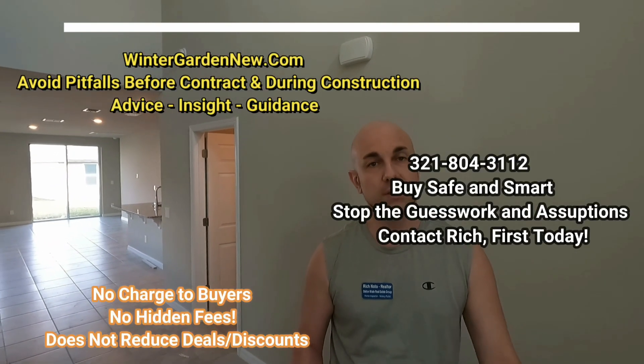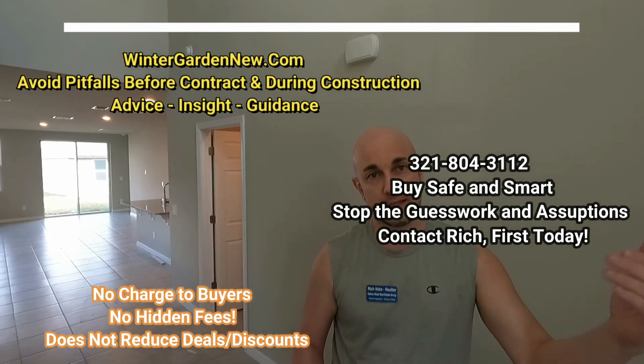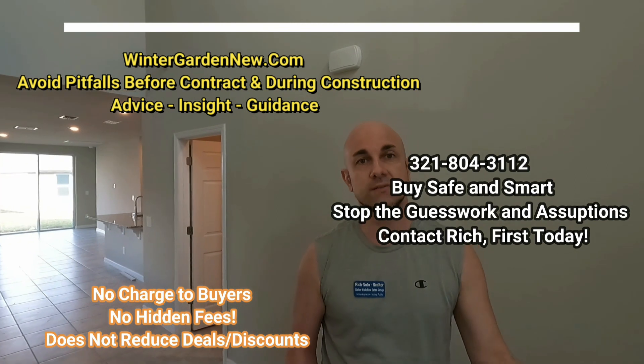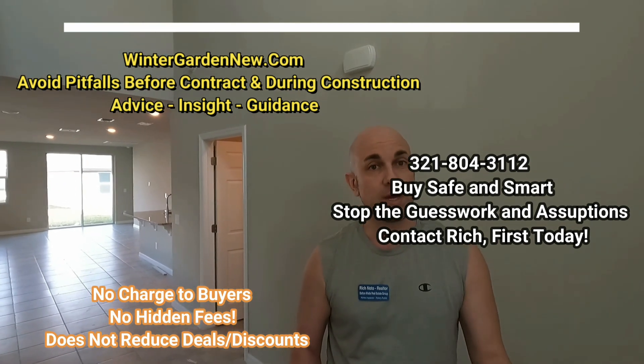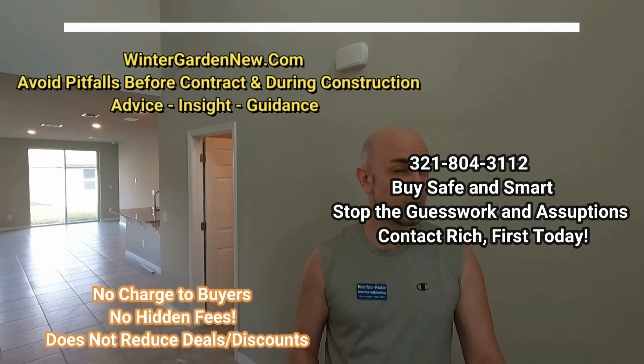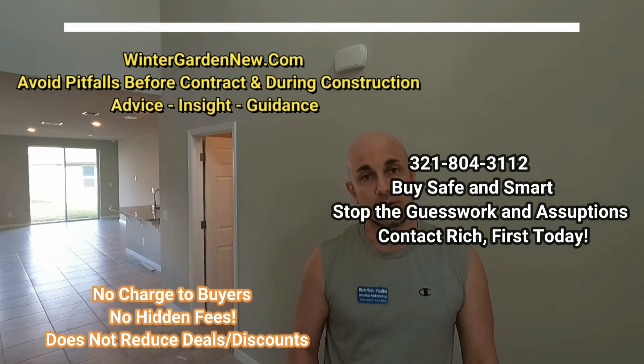For my home buyers, I want you to have a nice experience in the beginning, the best sales associates where possible, a nice process going into the contract, and a safe home building process with several things I'm going to do to help you along the way. You don't pay for the service and you're not going to lose any incentives because you use my service at a builder — home builders do not reduce the price because you pass on using a realtor. It just doesn't work that way. Many times you end up with the best deals because I'm there asking the right questions. So don't be shy — give me a call, email, or text. Thank you.